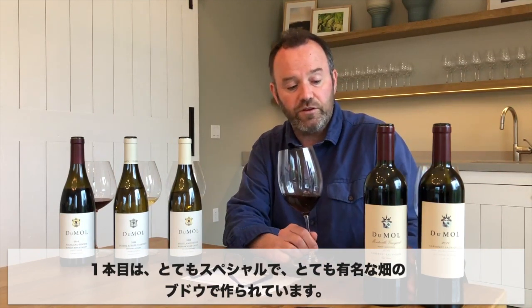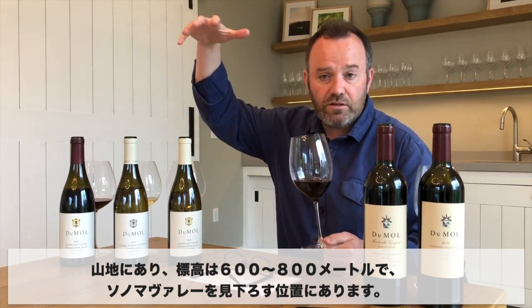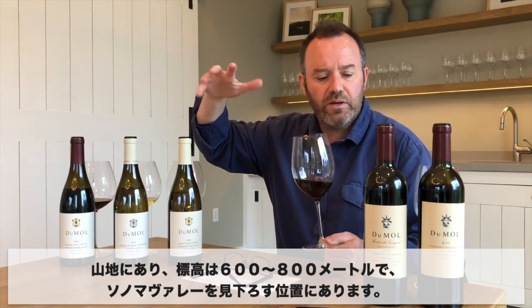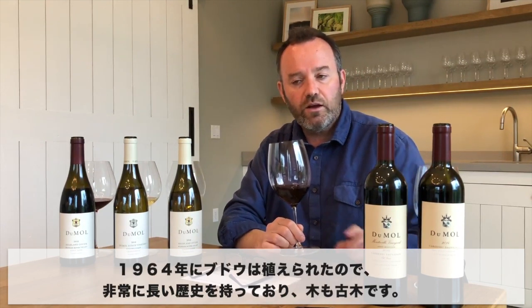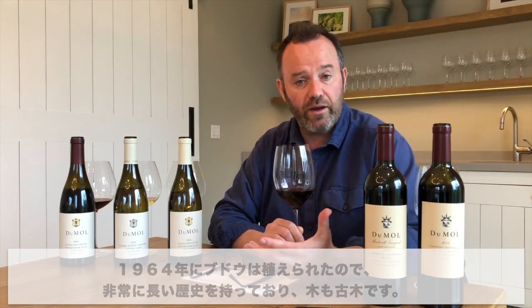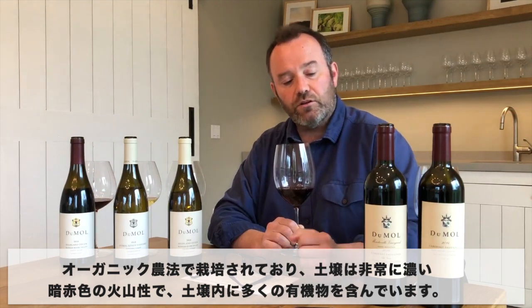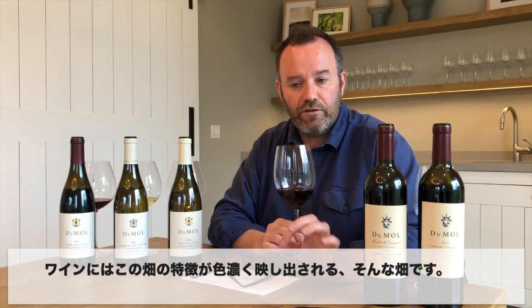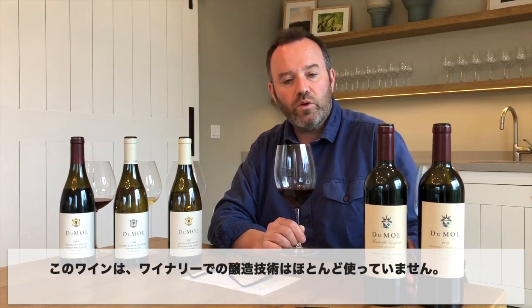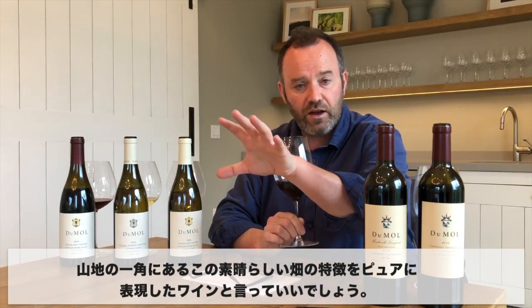These wines both come from organically farmed vineyards. The first is a very special, very famous vineyard — the Montesillo Vineyard. It's actually a Sonoma County wine. In Sonoma County we have this wonderful old historical appellation called Moon Mountain — a mountainous area at about 600 to 800 meters elevation overlooking the Sonoma Valley. Montesillo is one of the most famous vineyards in the appellation. It was planted in 1964, so it's quite historical. The vines are organically farmed. The soil there is extremely dark red volcanic soil with a lot of organic material — so the vines are extremely healthy despite being over 50 years old. With this wine we use very little winemaking technique in the cellar. It's just a very pure, natural expression of this one particular vineyard on the side of the mountain.